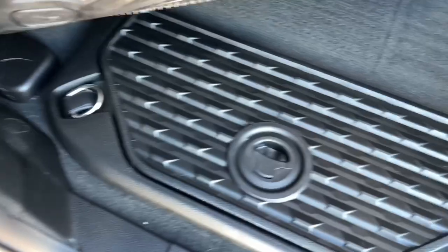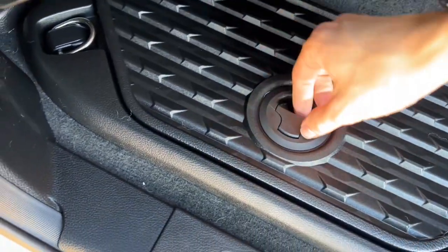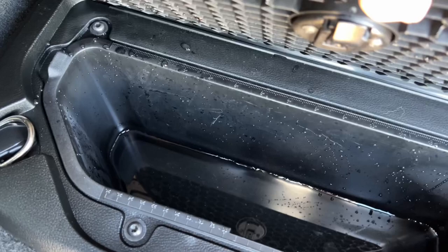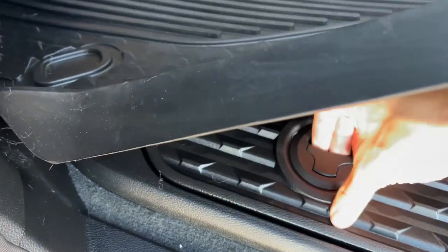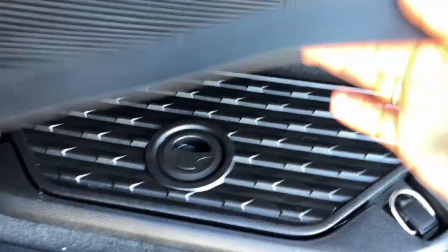We even used the ram boxes and put some items in there. You can see there's some water left in there that I forgot to clean out from all of the ice that we had surrounded the items with.